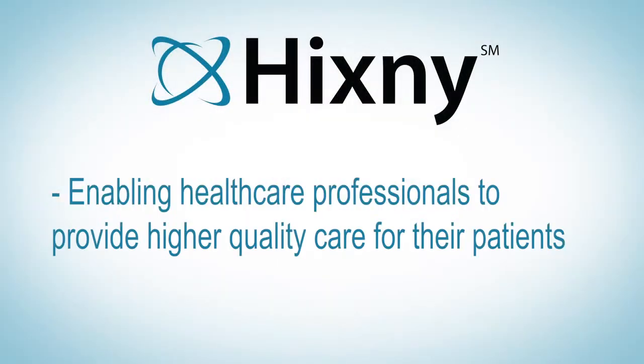Dr. Arum was able to prescribe oxygen and have it delivered directly to John's home, saving what would have been a visit to the emergency room and thousands of dollars in healthcare costs, thanks to HCSNY — providing the information you need when you need it for improved care coordination and a higher quality of care for your patients.